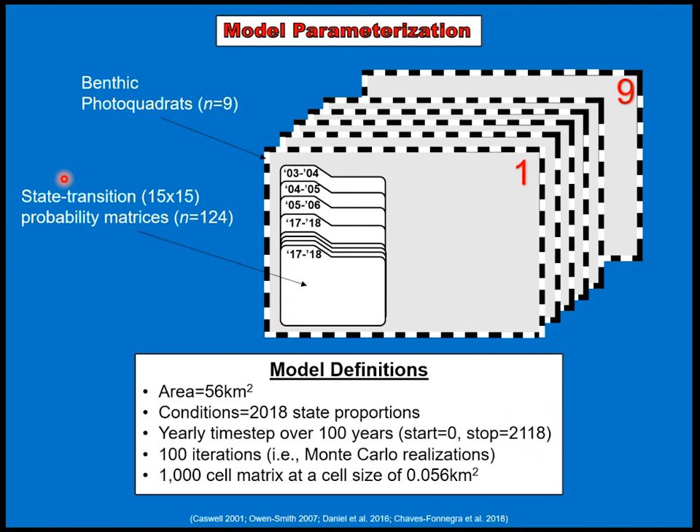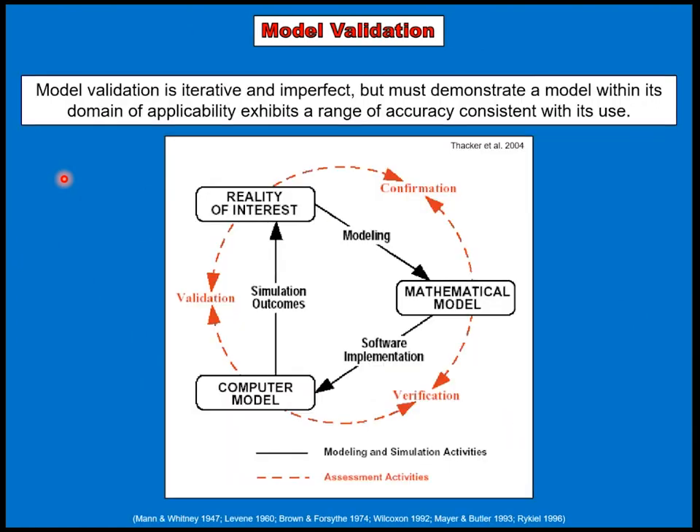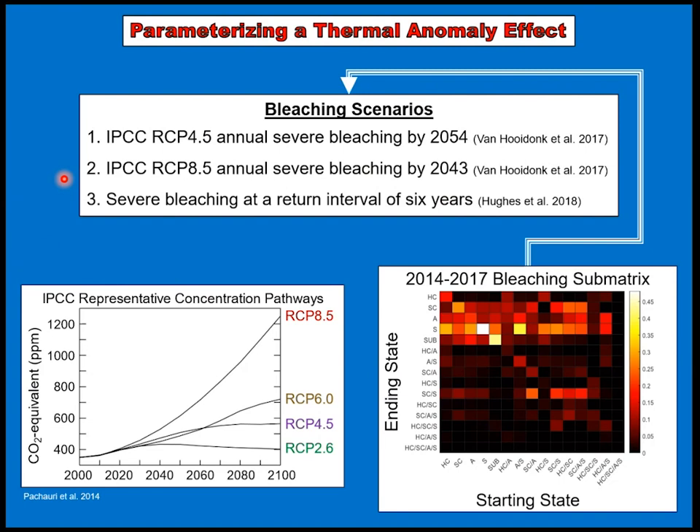This was done over 100 iterations. To validate the model, I needed to demonstrate some agreement between the simulation outcomes and the observed reality. To parameterize bleaching effects or the effects of thermal anomalies as scenarios, I used a sub-matrix shown here with all the probabilities of transition between different states. I have three bleaching scenarios — motivated by Van Hooidonk and Hughes — using global climate models and expected onsets of bleaching in the future.